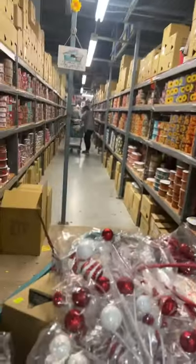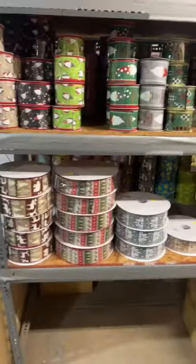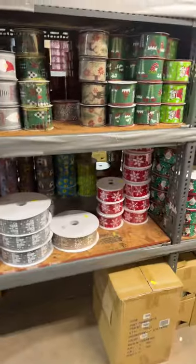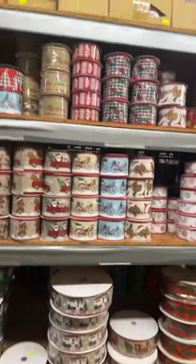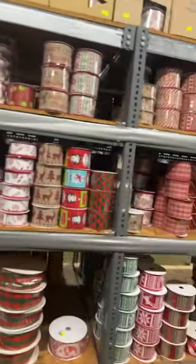All right, so here's some of the Christmas ribbon. They don't have a ton of Christmas ribbon, but I bought some ribbon and I'm gonna be making some kits.